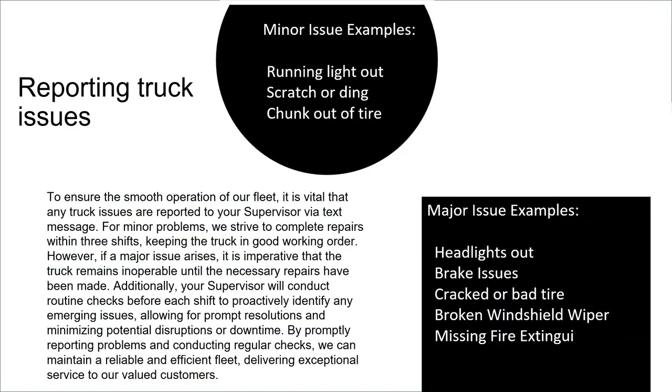Minor truck issues include a running light out, a scratch, or a chunk out of a tire. Major issues include headlights out, brake issues, a cracked or bad tire, a broken windshield wiper, or a missing fire extinguisher. Any truck issues should be reported to your supervisor via text message as soon as possible. For minor problems, repairs are completed within three shifts. If a major issue arises, the truck remains inoperable until necessary repairs have been made. Supervisors also conduct routine checks before each shift.